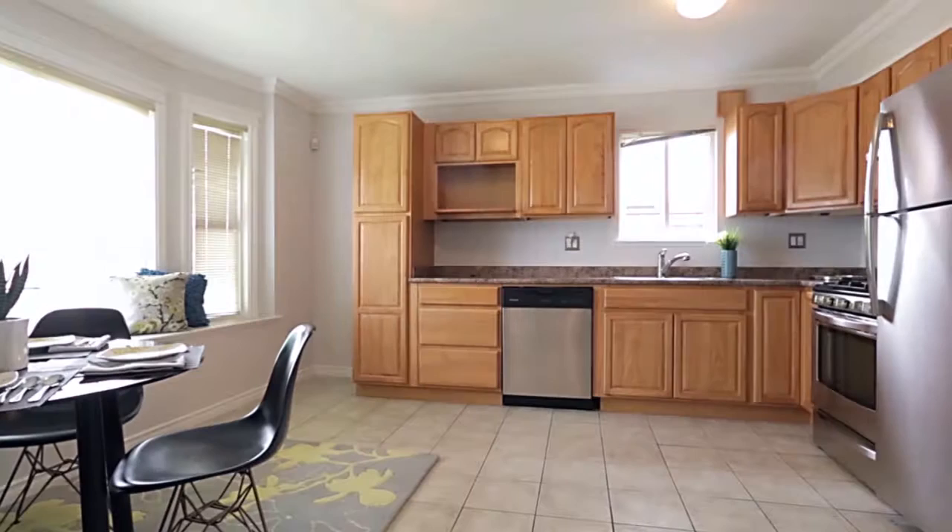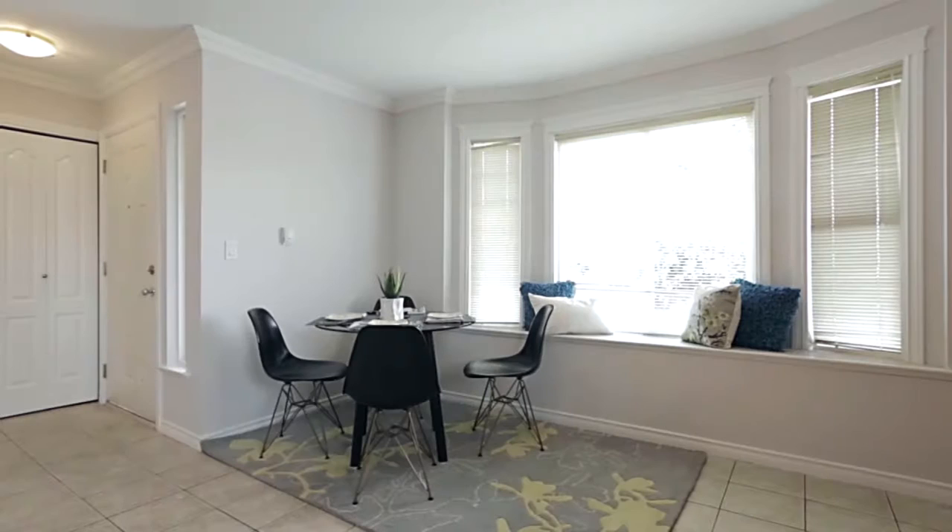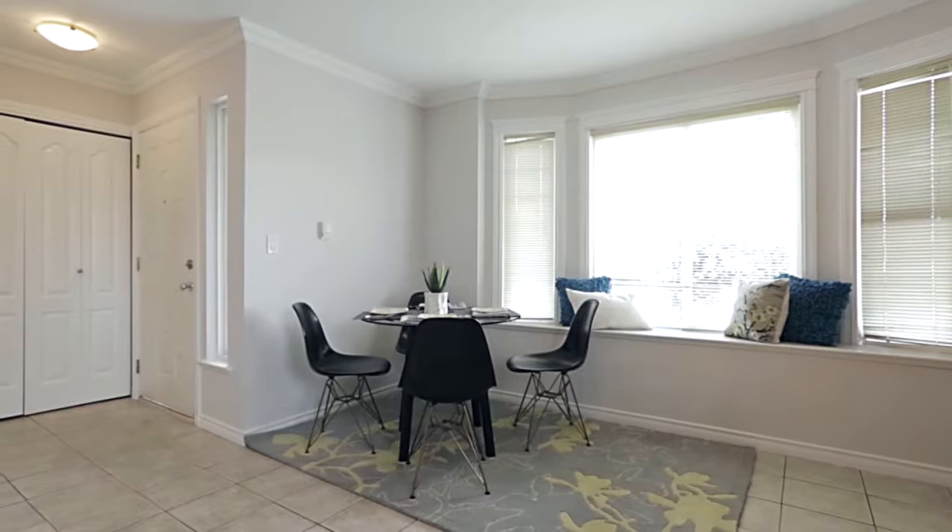Step inside your front entryway and you will first come into your updated kitchen, featuring stainless steel appliances and plenty of cabinet space. Next to the kitchen is your dining area, set up against a bright bay window and with lots of room to host large family dinners.